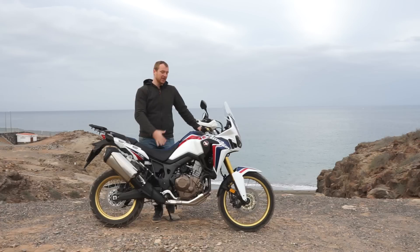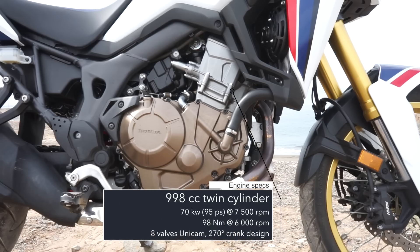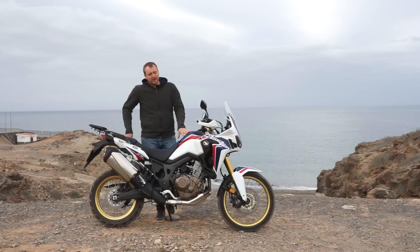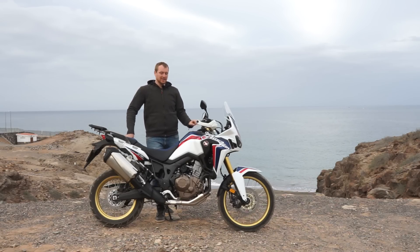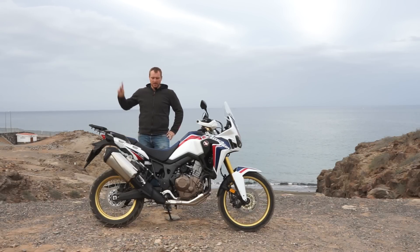You will feel that balance when you ride it. The engine produces 95 horsepower and about 98 Newton meters of torque, which is standard in this category — the BMW GS has similar maximum power, as does the Triumph Tiger, which I tested last week. You can watch that review in the corner.